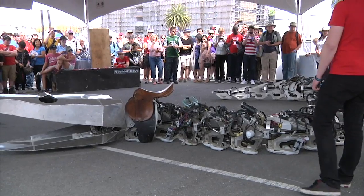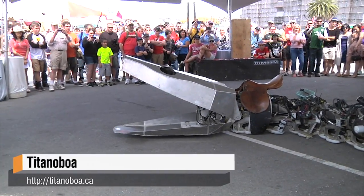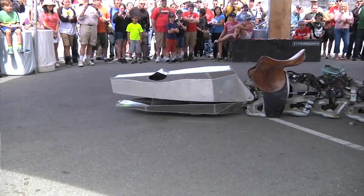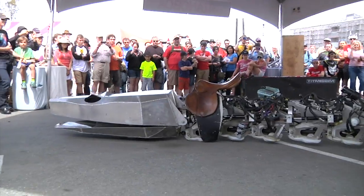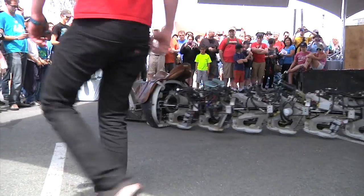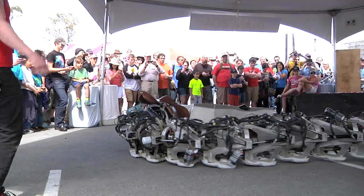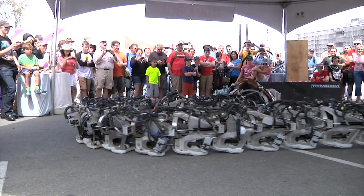You guys have built something that's frankly really terrifying. Can you tell me a little bit about what exactly is the Titanoboa? Well, Titanoboa is a reincarnation of this ancient snake that went extinct 50 million years ago. That thing was actually 50 feet long and one ton, and so we recreated it in this form of this machine that you see in front of you. Gigantic robotic snake.